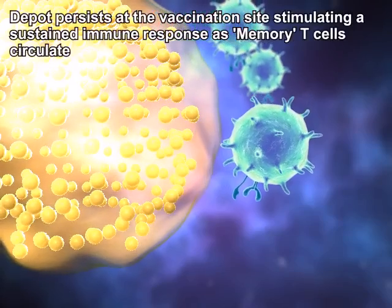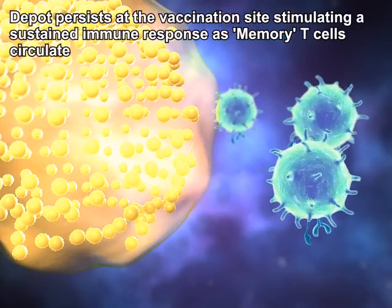DepoVax vaccines provide long-term efficacy, with the depot at the injection site stimulating a sustained T cell memory response.